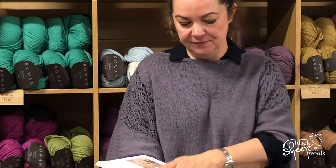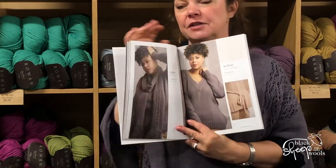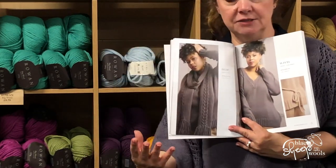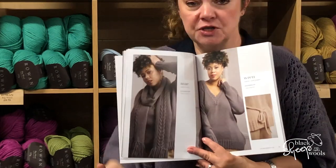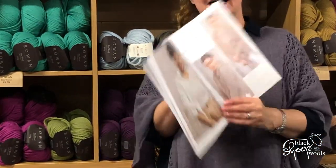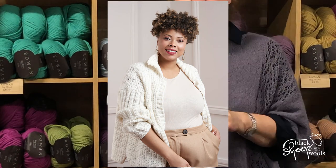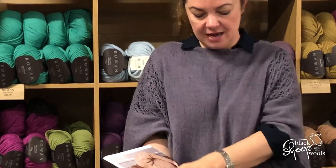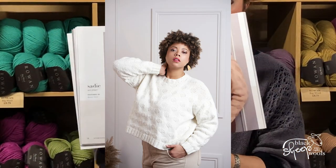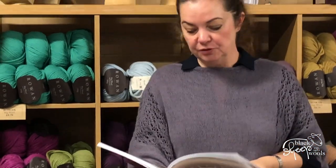Then we have May and Wren — again these are all really inclusive sizes, going from a 28-inch to a 60-inch bust, so most of us can knit these, which is perfect. I really liked Kai — look at that jacket, I think that's a great piece you'd wear lots and lots. Then we have Sadie, which is a beautiful circle sweater — simple round neck shape, really easy stitch technique, just a blend of knit and purl, so easy for everybody.